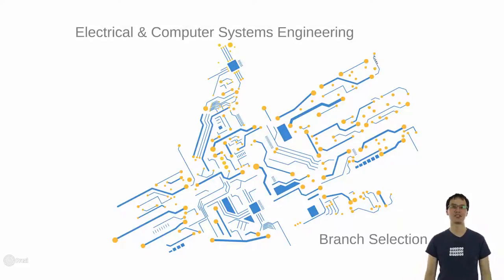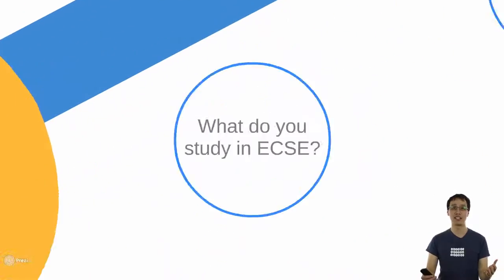Good day everybody. My name is Dr. Jonathan Lee and right now I am here to talk to you about what you actually study in ECSE.